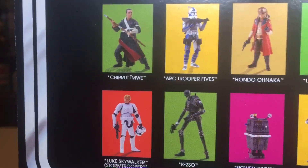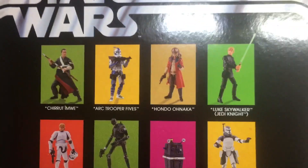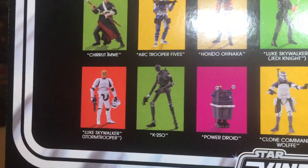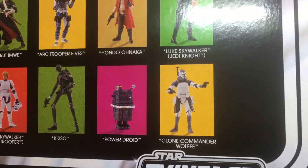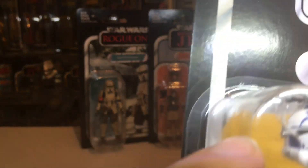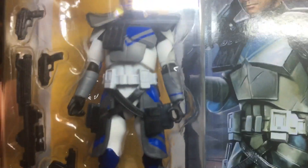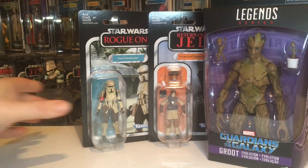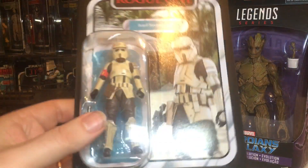I might get Hondo next, not really sure. I'm not a fan of Commander Wolf — I just don't like the antenna on the shoulder, it's way too big, especially when they can make it small. I've picked up a couple of cheaper ones, figures I missed out on or just regretted not buying.